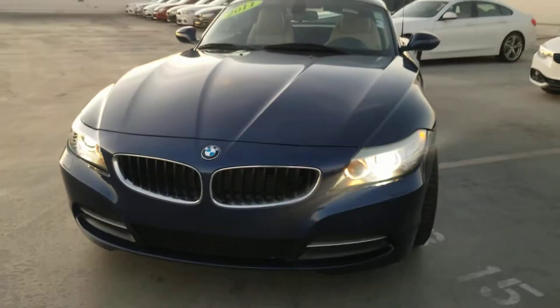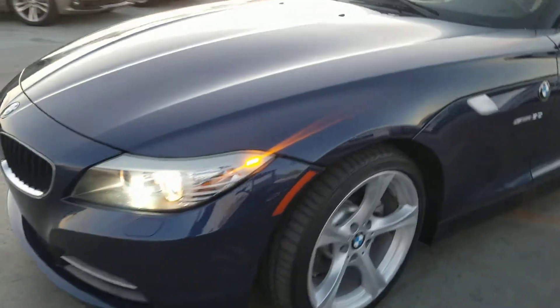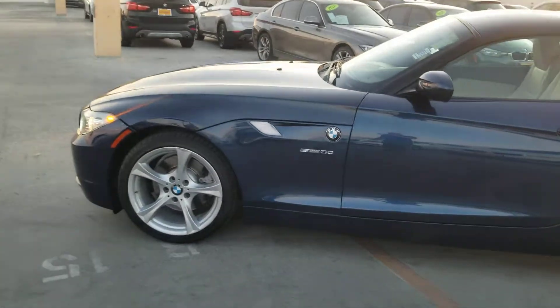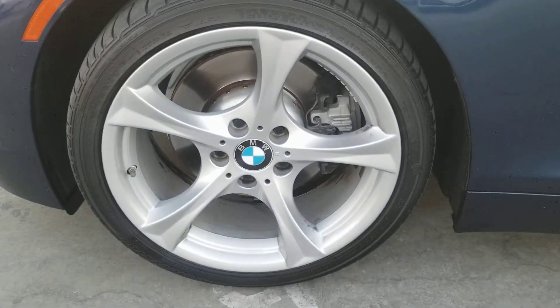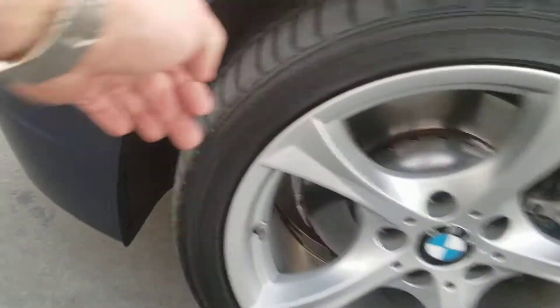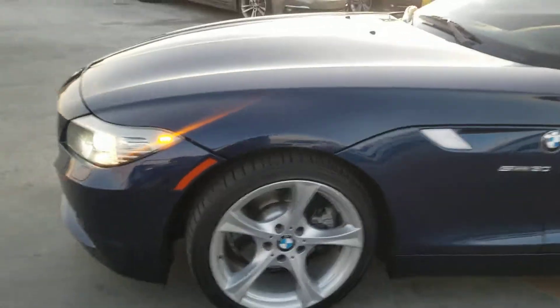We've got a nice dark blue exterior — can't recall, Blue Sapphire Metallic is possibly the name, it'll say on our website. Just want to show you a little bit about the condition. No curb rash on the driver front wheel, and at least 60-70% tread on that front tire. Really a clean, clean body.